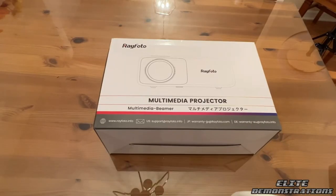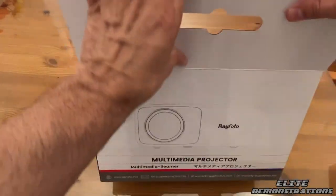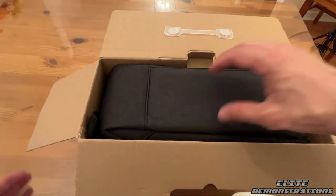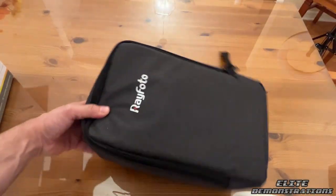Thanks for watching — stick around for the up-close. Now let's go ahead and show you up-close on this Rayphoto projector. 10,000 to 1 black ratio — that's amazing. 1080p native environment — that's incredible. You have a 300-inch screen — that is next level.